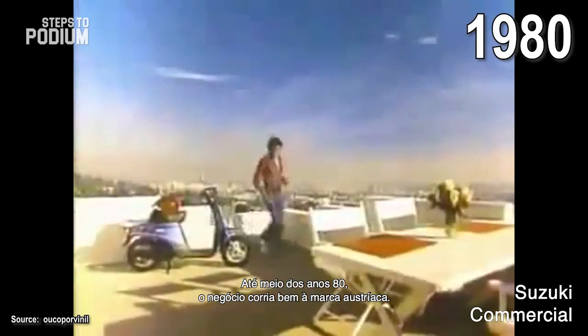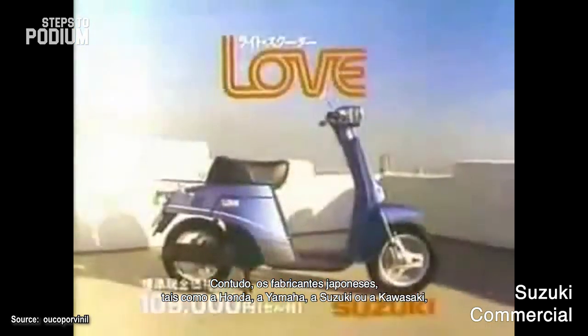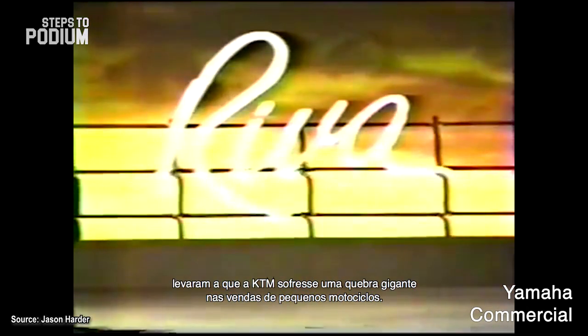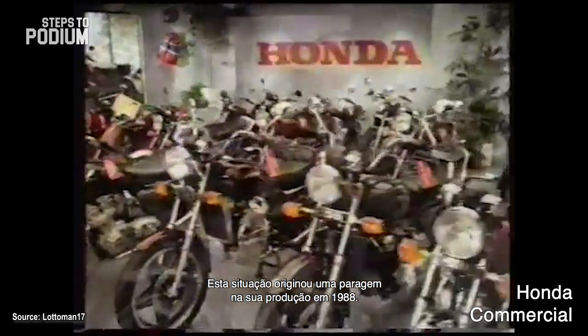In the middle of the 80s, business was good for the Austrian brand, but Japanese manufacturers such as Honda, Yamaha, Suzuki and Kawasaki had just entered the international motorcycle market and were spreading like wildfire. The overnight success of the Japanese motorcycle brands, leveraged by more competitive prices and higher reliability, made KTM's scooter and moped sales drop like a stone, which led to a production hiatus in 1988.